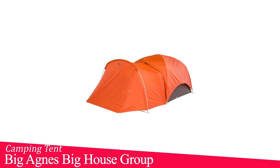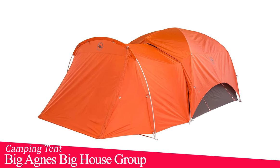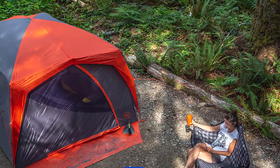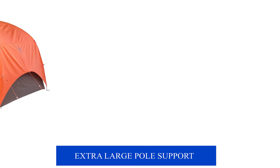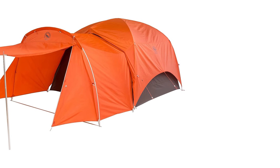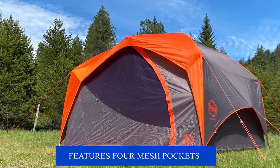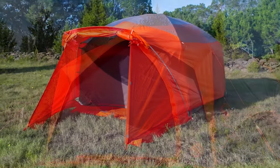At number five, we have the Big Agnes Big House Group Camping Tent. The Big House has a high-volume architecture that provides a cavernous shelter built for the car camping family or bike-riding buddies who want to stand up to change. The extra-large pole-supported accessory vestibule is convenient for trips when you need more space for camp chairs, bikes, dogs, and all the extras. Made from breathable polyester, coated polyester, and nylon mesh, it features four interior mesh pockets, two removable corner bin pockets, two mega pockets, and also includes 14 lightweight aluminum hook stakes.